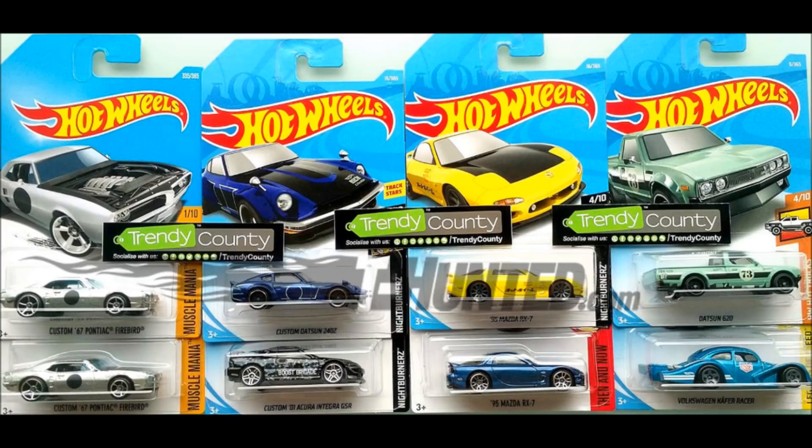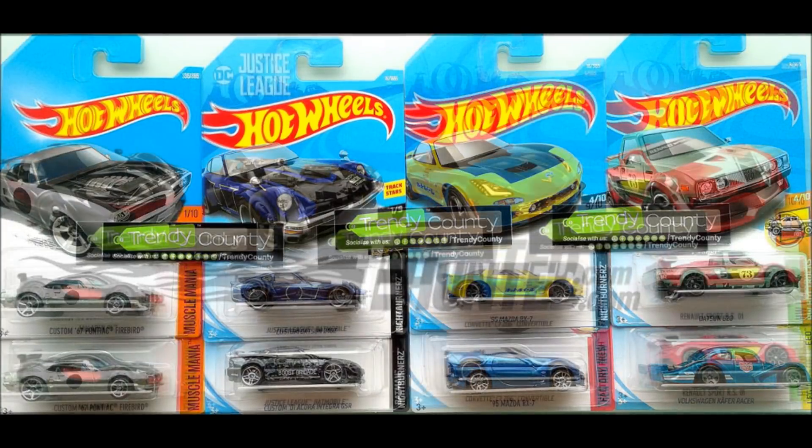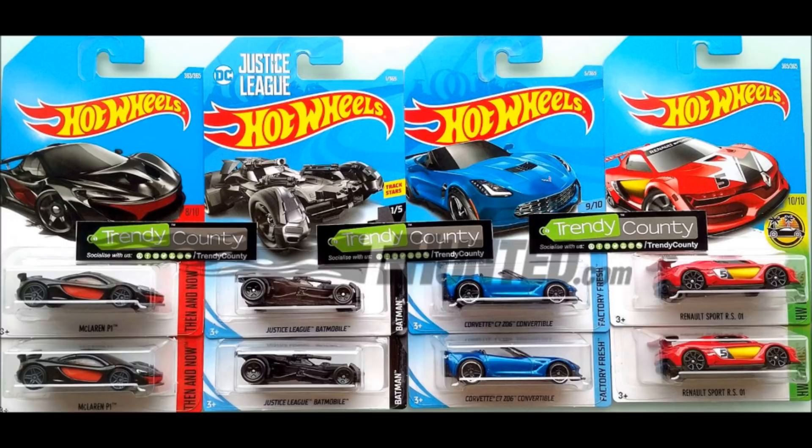Ya lo ha cambiado para este 2018 así que se los dejo. Coméntenlo aquí abajo todo lo que quieran, ¿qué les parece este lote A del 2018? Se vienen cosas muy buenas amigos.